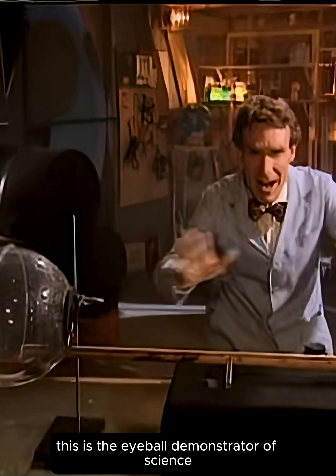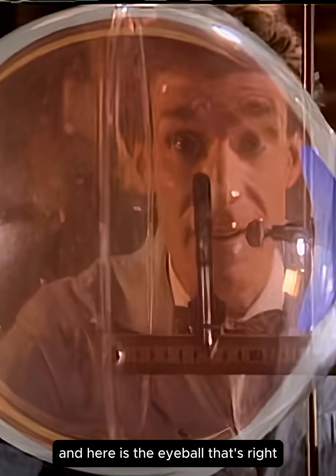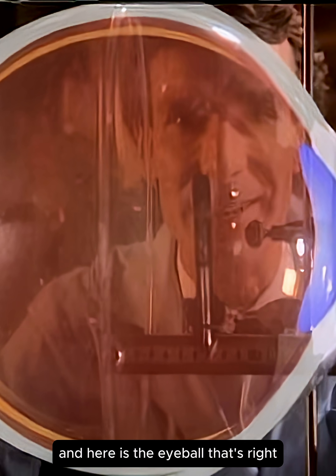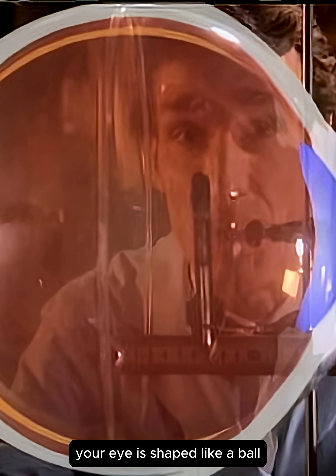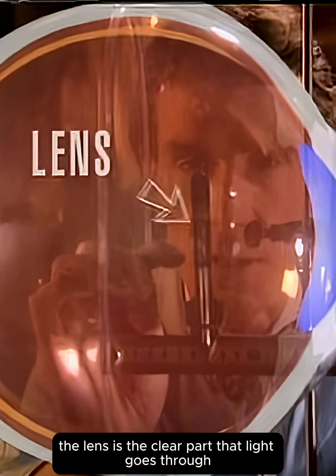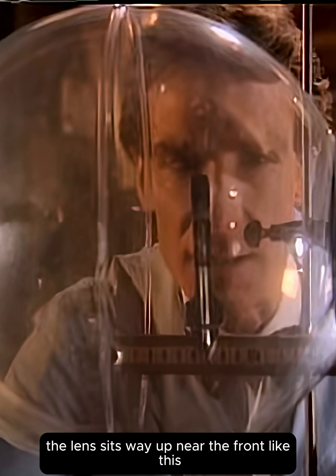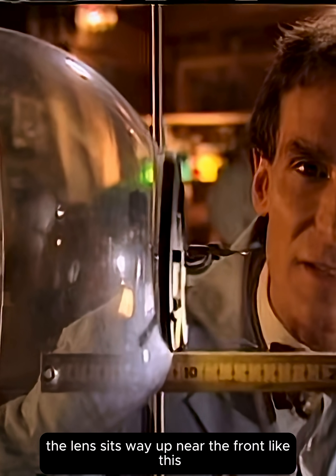This is the eyeball demonstrator of science. Here is the eyeball. Your eye is shaped like a ball. And inside is the lens. The lens is the clear part that light goes through. And in your eye, the lens sits way up near the front, like this.